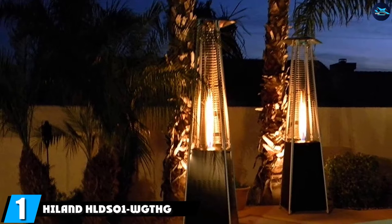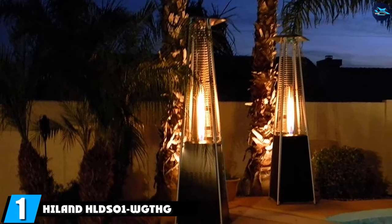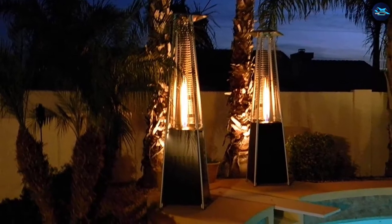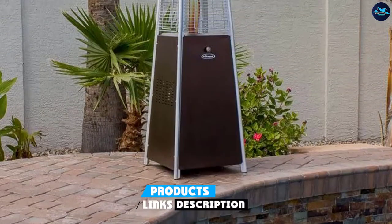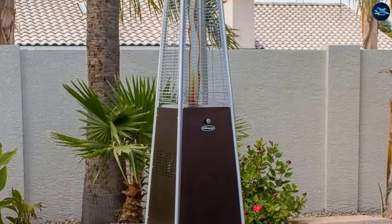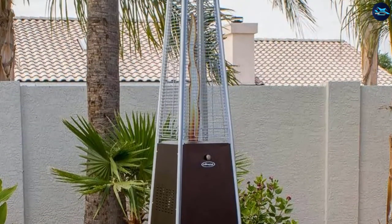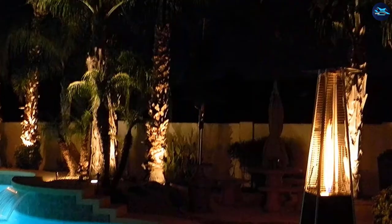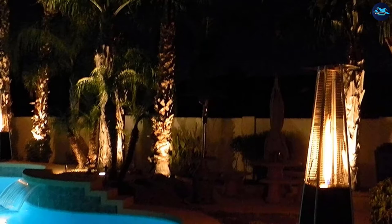At the first position of our list, we have the HLDSUN WGTHG Pyramid Glass 2 Propane Patio Heater. This patio heater is the perfect addition to your patio if you want to keep warm when the weather is chilly. Not only is it practical, but it will soon become a part of your outdoor environment, making your days and nights out more enjoyable. This is a CSA-approved heater.